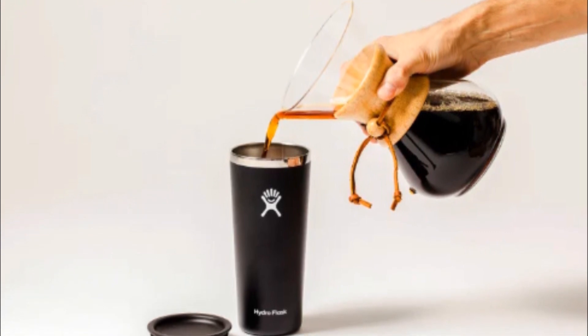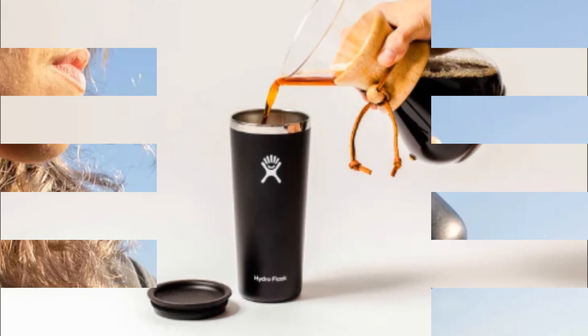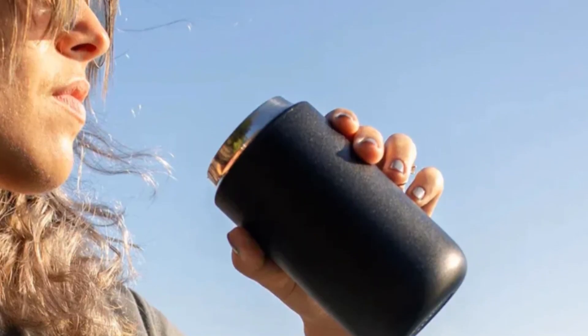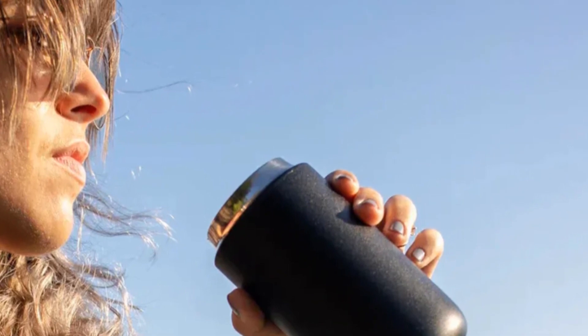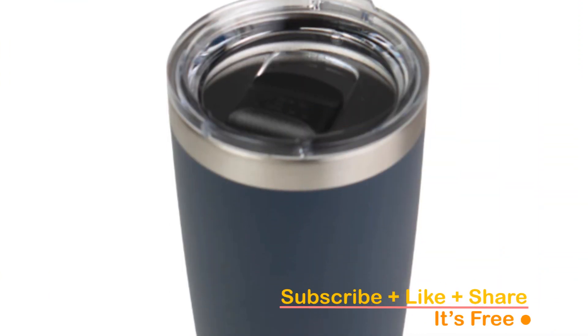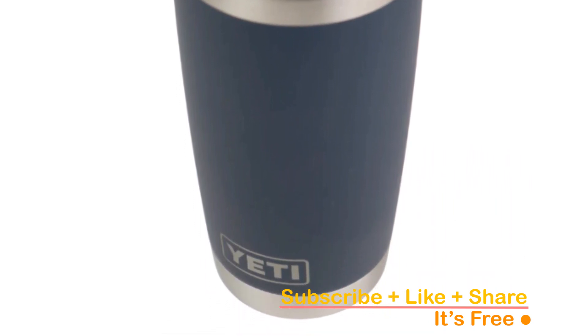A reliable travel coffee mug is a must for coffee enthusiasts on the go, keeping your favorite brew hot and spill-free. In this video, we'll unveil the top 5 travel coffee mugs that combine style, insulation, and convenience for your daily caffeine fix. Make sure to check the video description below for additional information, and click the links to easily purchase the products you love.